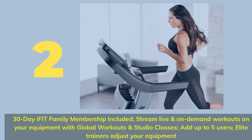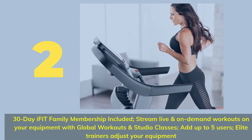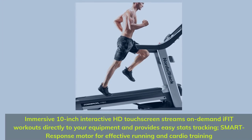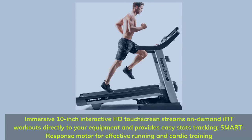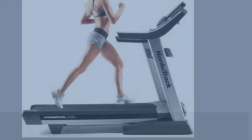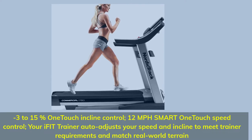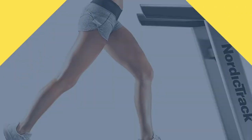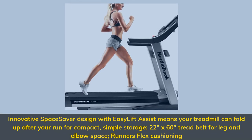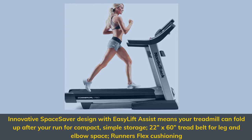Number 2. 30-Day iFIT Family Membership Included — stream live and on-demand workouts on your equipment with global workouts and studio classes. Add up to 5 users. Elite trainers adjust your equipment. Immersive 10-inch Interactive HD Touchscreen streams on-demand iFIT workouts directly to your equipment and provides easy stats tracking. Smart Response Motor for effective running and cardio training. Minus 3–15% One-Touch Incline Control, 12 mph Smart One-Touch Speed Control. Your iFIT Trainer auto-adjusts your speed and incline to meet trainer requirements and match real-world terrain. Innovative Space Saver Design with Easy Lift Assist — treadmill folds up for compact, simple storage. 22x60 tread belt for leg and elbow space with Runner's Flex Cushioning.